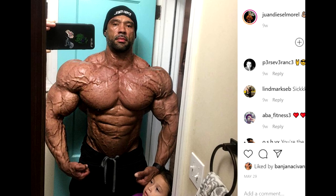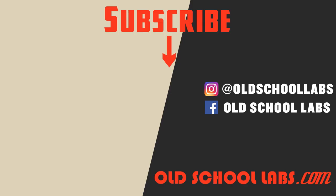Anyway guys, that's going to do it for this video. I'll talk to you soon in a couple of hours when Tampa Pro's Open division actually starts. Stay tuned, subscribe to this channel. If you enjoyed this video, like it. All the best guys, and keep it old school.